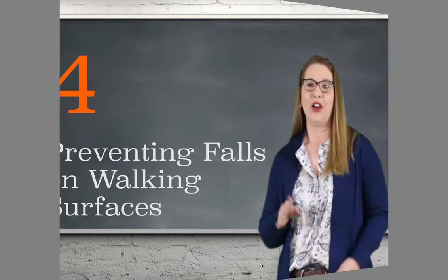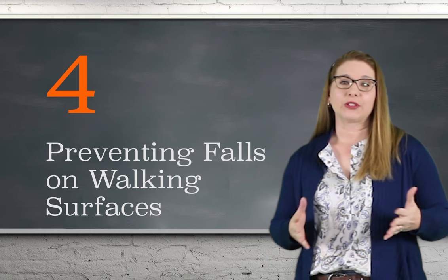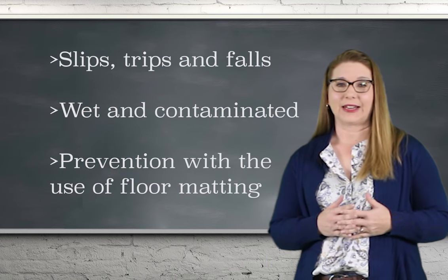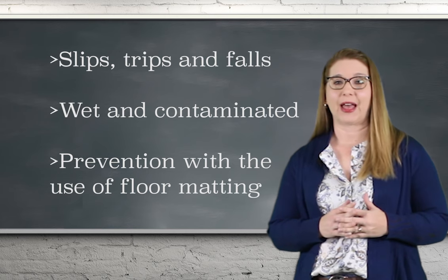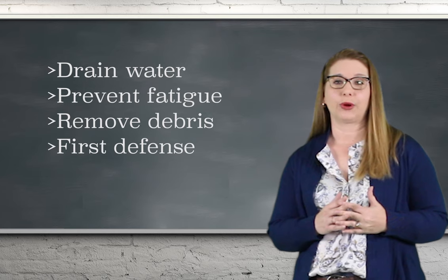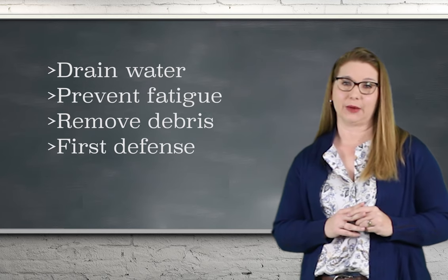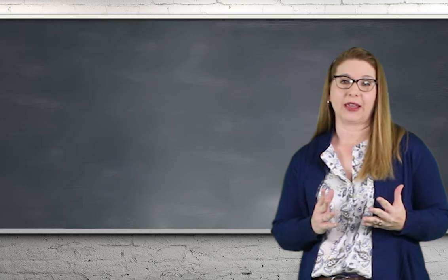Four: preventing falls on walking surfaces. Most slips, trips, and falls occur in wet or contaminated floor conditions that can be prevented by the use of proper floor matting. Floor matting can drain water, prevent fatigue, remove debris, and can be a first defense in preventing slips. Floor matting can also be custom cut and designed for your workspace.